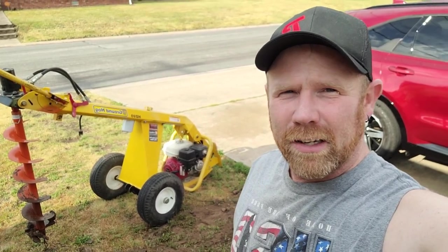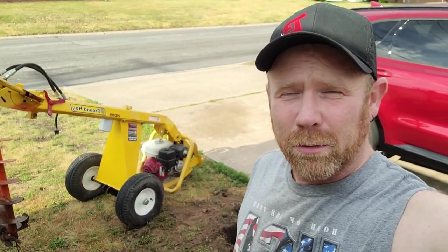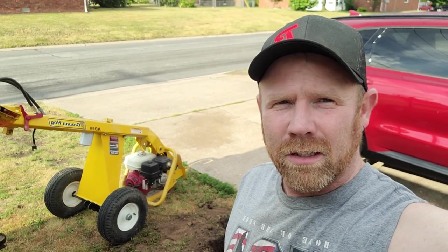What's up, YouTube? Today on the Punisher Le Mans Garage, we are not working on anything. We are doing honey do's.